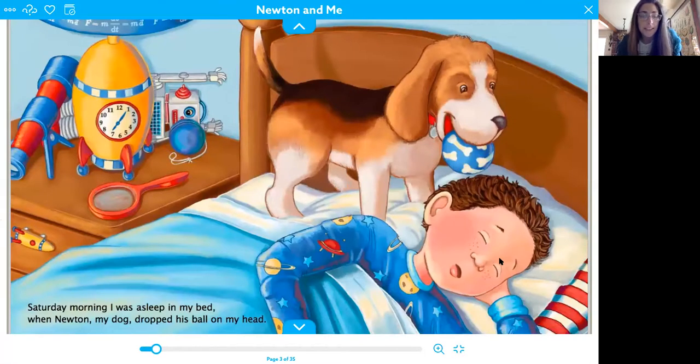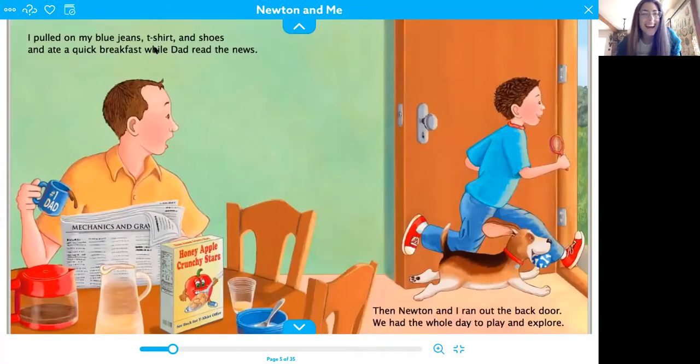Saturday morning, I was asleep in my bed when Newton, my dog, dropped his ball on my head. Ouch. I pulled on my t-shirt, I pulled on my blue jeans, t-shirt and shoes, and ate a quick breakfast while dad read the news. Then Newton and I ran out the back door. We had the whole day to play and explore.